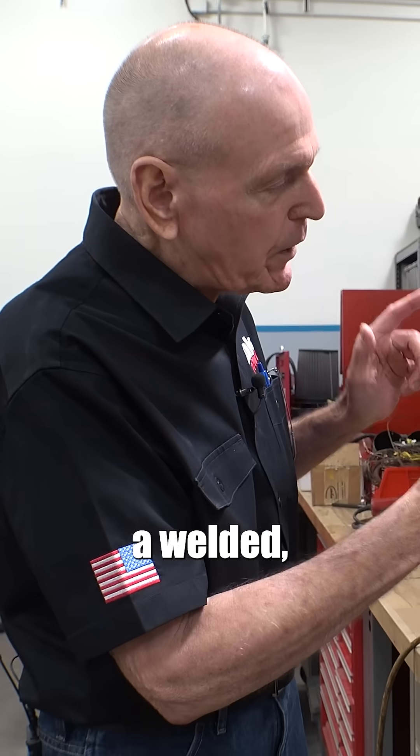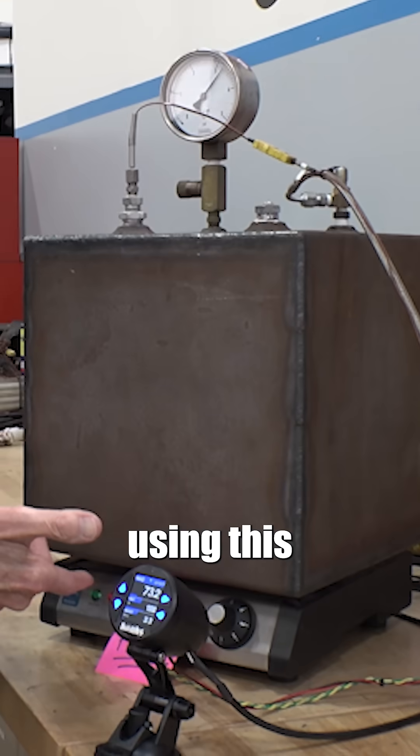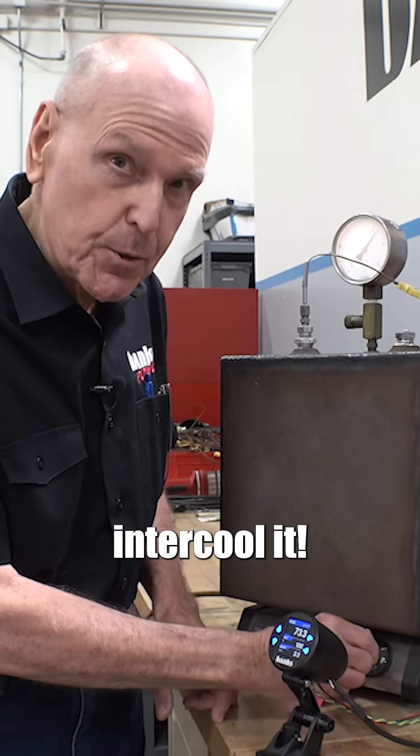What we'll tell you about heat is manifold air density. This is a welded, sealed cubic foot of air — there's no air going in, there's no air coming out. We've heated it using this hot plate to duplicate a turbo, building some heat in the intake manifold and making some boost. So let's intercool it.